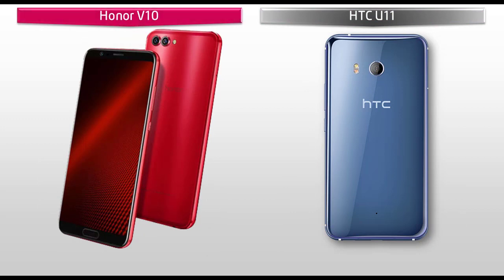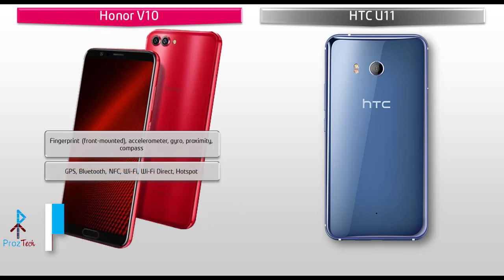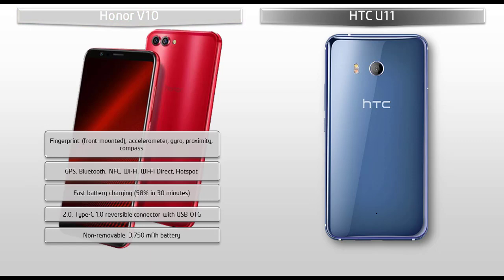The Honor V10 has a fingerprint sensor available on the front panel. It also comes with different sensors like compass, proximity sensor, gyro, and accelerometer. This phone also comes with GPS, Bluetooth, NFC, Wi-Fi, Wi-Fi Direct, hotspot, and a 3.5 mm audio jack, but there is no FM radio. The Honor V10 also comes with fast battery charging at 58% in 30 minutes, a Type-C reversible connector with USB OTG, and is embedded with a 3750 mAh non-removable battery.